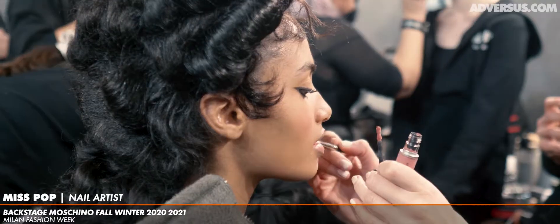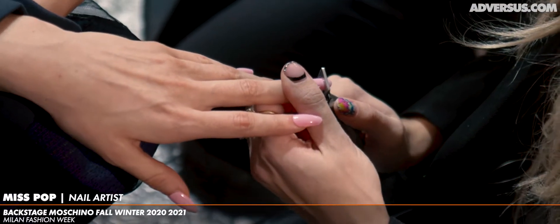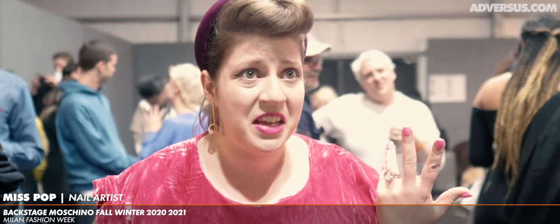It's Marie Antoinette — totally modern and sexy and fresh — so we had to bring that confection feel, that 'let them eat cake' to the nails. And these nails look pretty good to eat, I think.